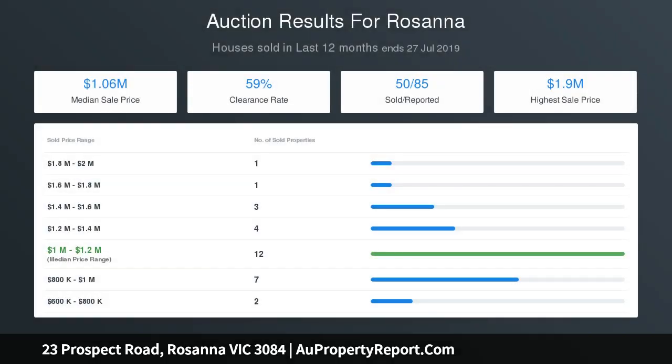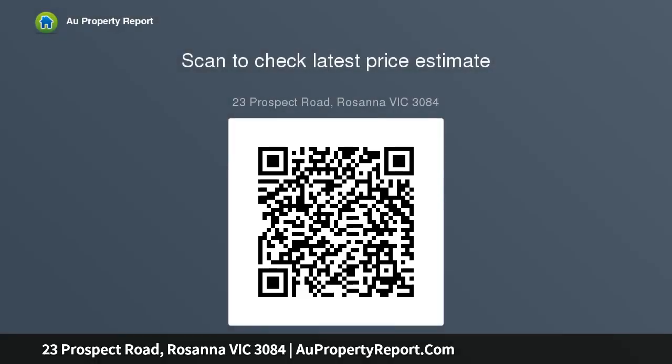downstairs — are well serviced by two bathrooms, with the large family and living areas enticing invites to family and friends. Other highlights include a chic central kitchen with Smeg appliances and gas cooktop, French doors, sizable laundry, ducted heating, air conditioning, and paved and grassed outside areas.